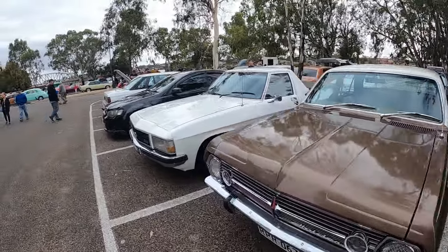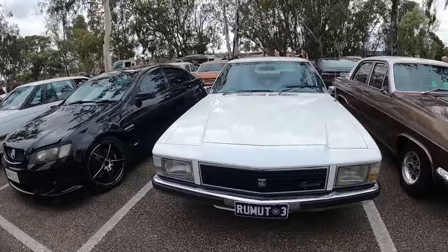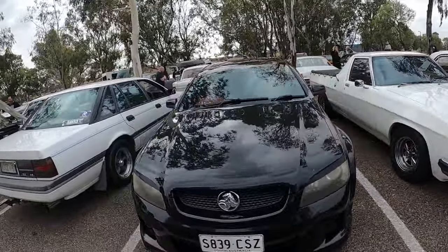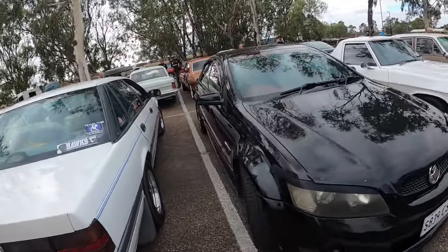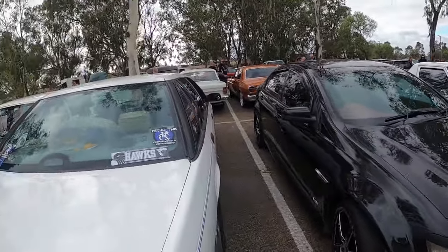Another nice HR - looks like a Prem. WB Kingswood Ute. VE. This thing sounds pretty rowdy actually - like cammed and shit by the sounds of it. Sounds pretty cool.